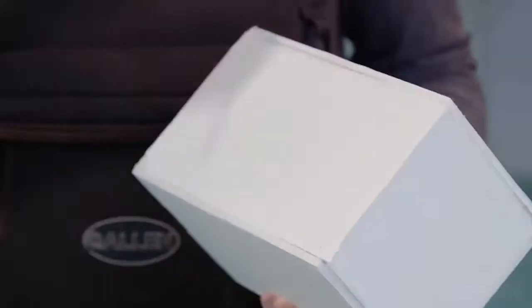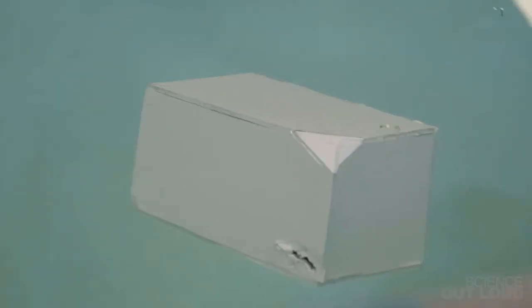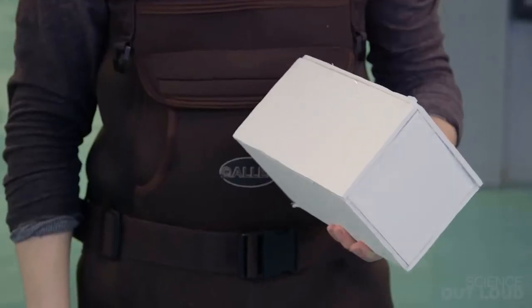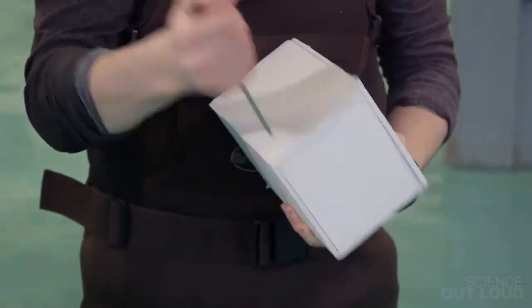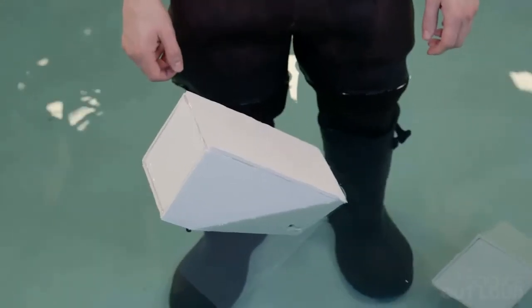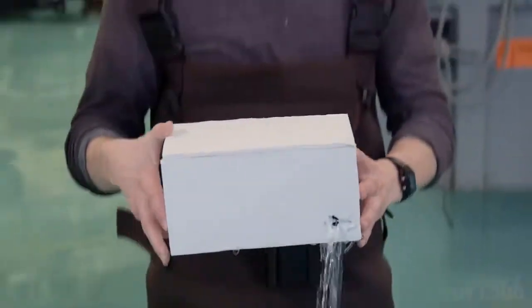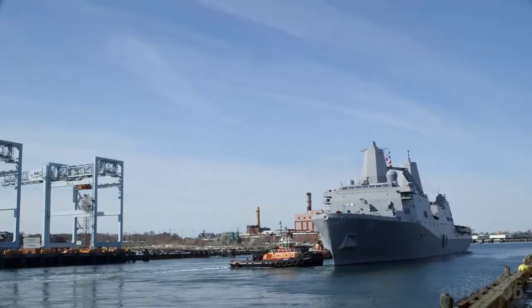If I take this box and just obliterate it in the corner right here, and then put it in the water, the weight of the water rushing in will cause the box to sink. If I take this box and do the same thing, it tips over a little bit, but it still floats. This box uses the same kind of design that naval architects use to prevent ships a thousand times bigger from sinking.